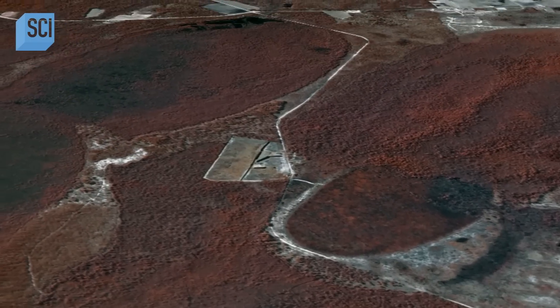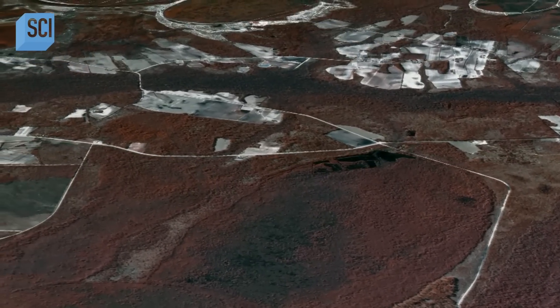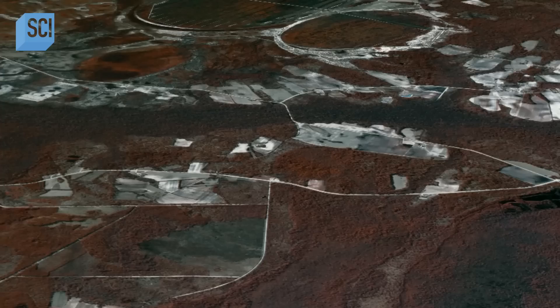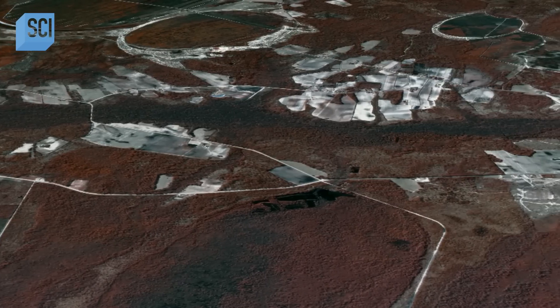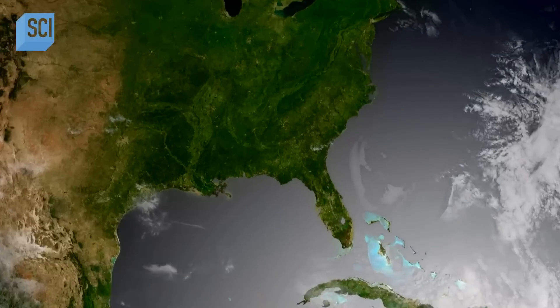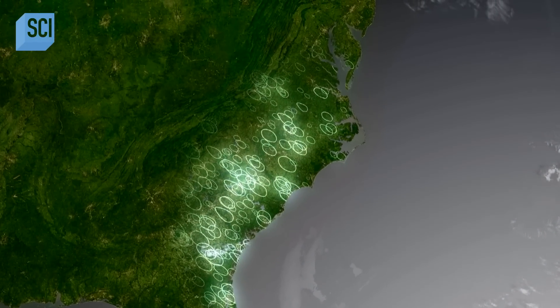Recent satellite images have only added to the mystery. These things are present in huge numbers — people think there might be half a million to two million of them. Despite their nickname, the Bays are not confined to North Carolina. Strange enough to see them in one location, but they extend from Florida all the way up the eastern seaboard to Delaware.